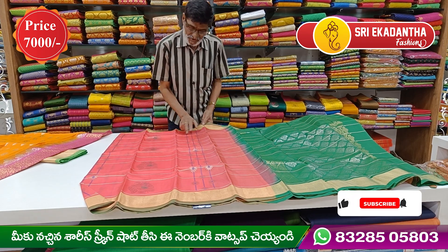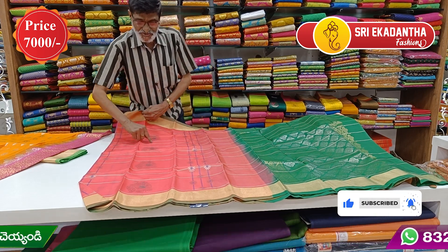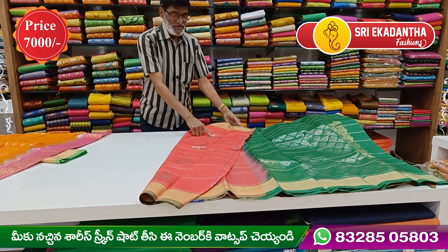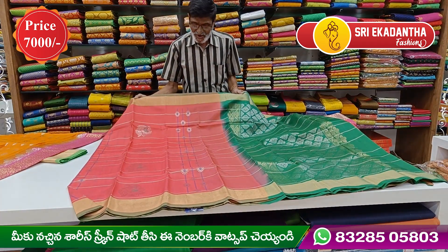We make a different weave using this wood technique. We make a peacock motif design. The peacock pattern is made here in the same shape.